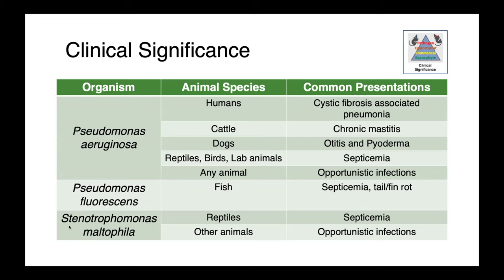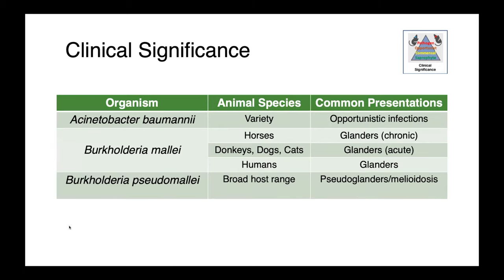Pseudomonas fluorescens causes septicemia — tail rod or fin rot — in fish, while Stenotrophomonas causes septicemia in reptiles and amphibians. Acinetobacter baumannii is also an opportunistic bacterium that will happily cause infections in a variety of species. Burkholderia mallei causes a disease known as glanders. In horses we frequently see chronic glanders, while in donkeys, dogs, and cats it presents as an acute disease.